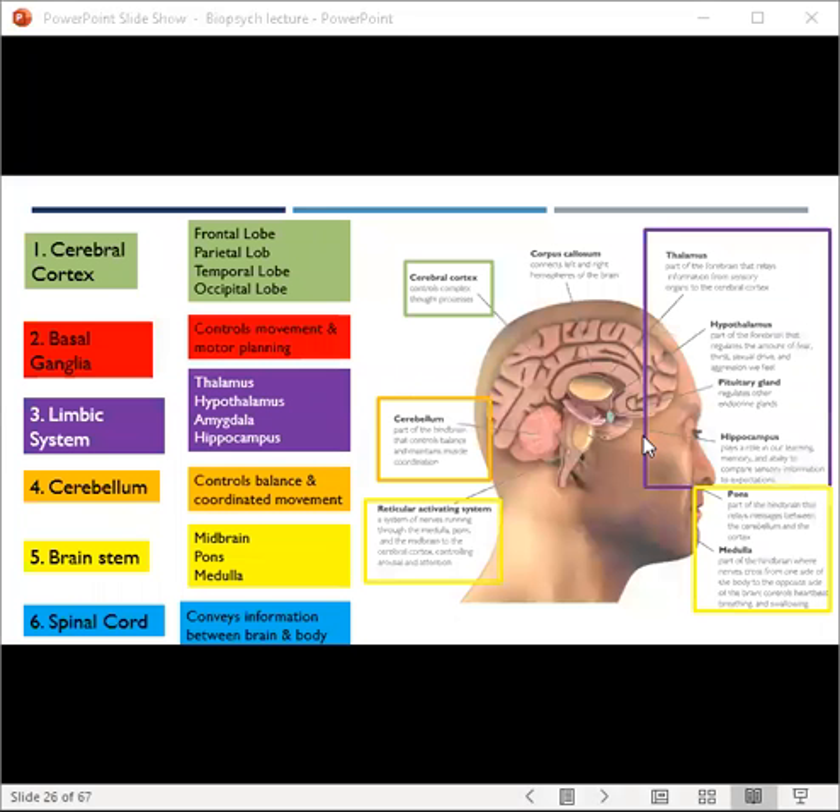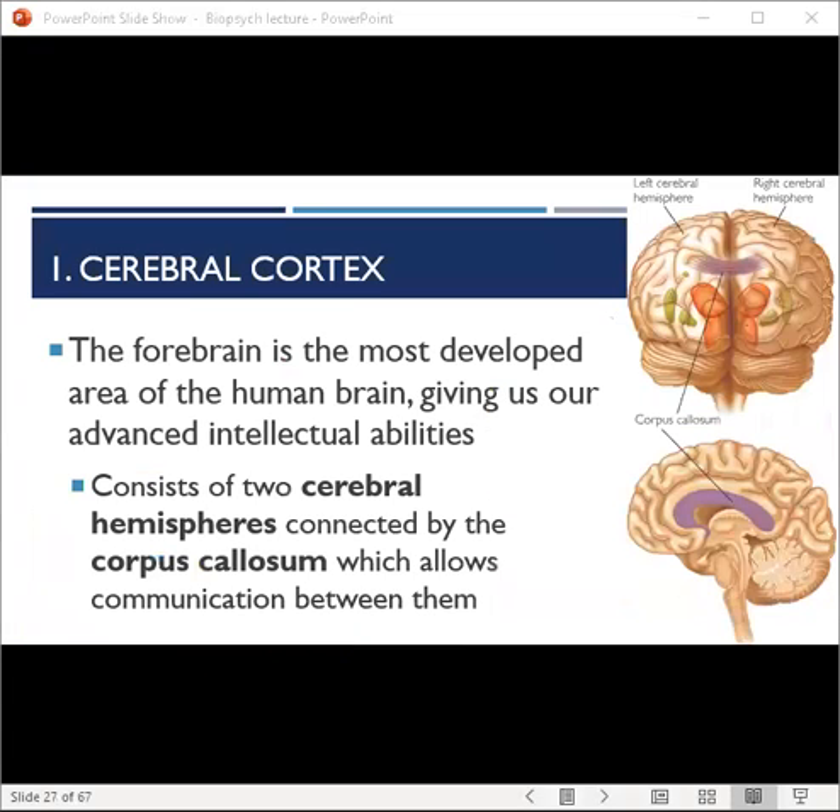There are six major sections of the central nervous system. Let's start with the cerebral cortex — the outermost part of our brain, known as the forebrain. This is the most developed area and is responsible for analyzing sensory information and allowing us to perform complex brain functions like reasoning and language. It generally gives us our more advanced intellectual abilities and consists of two cerebral hemispheres, which each serve distinct but integrated functions.